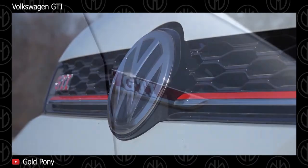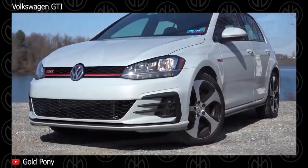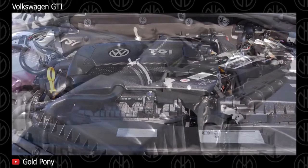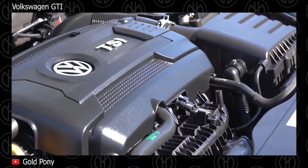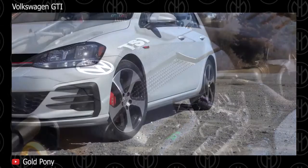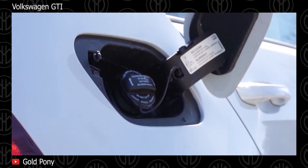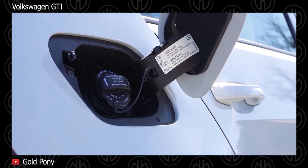Volkswagen GTI. The GTI has always been one of the best hot hatches you can buy, and the newest one is no different. At this price, it's a steal. For the money, few cars offer such high levels of practicality, refinement, and performance. The Volkswagen Golf GTI continues to be a favorite, combining speed, handling, build quality, an attractive interior, and room for the family. A well-equipped GTI hatchback costs less than $30,000.